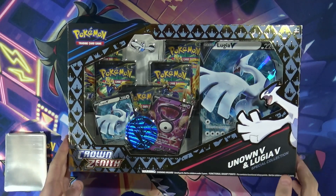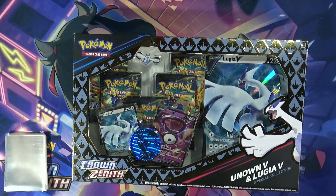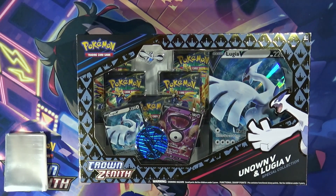I see it at GameStop so much — this and the Marnie collection, they just don't sell out. I'm guessing not a lot of people want Crown Zenith, both because they're on Scarlet and Violet obviously, but also there are some really good cards in the set — like Irida, who would be my chase card.